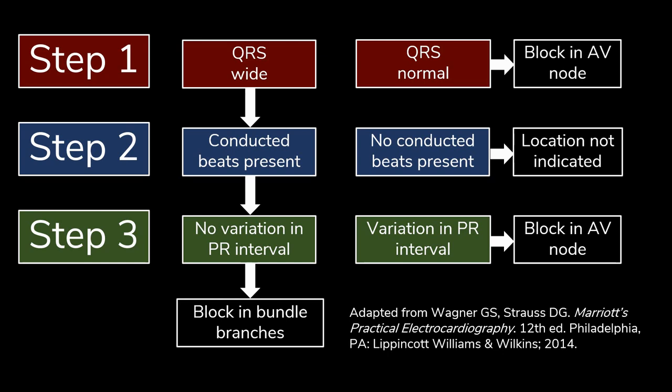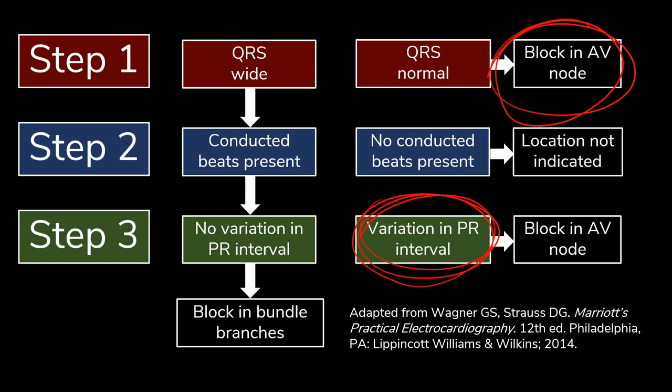Here's a reminder from the ECG Stampede curriculum on how to localize the block. Step one: if the QRS is wide, proceed to step two; if narrow, the block is in the AV node. Mobitz I — where the PR interval progressively lengthens before a dropped beat — is also likely to be in the AV node. Narrow QRS and Mobitz I are situations where atropine may be worth trying. This diagram comes from Unit 8 of the curriculum if you want to review.